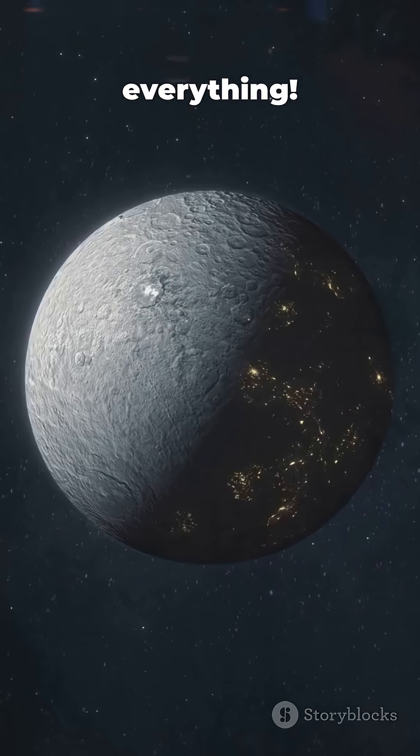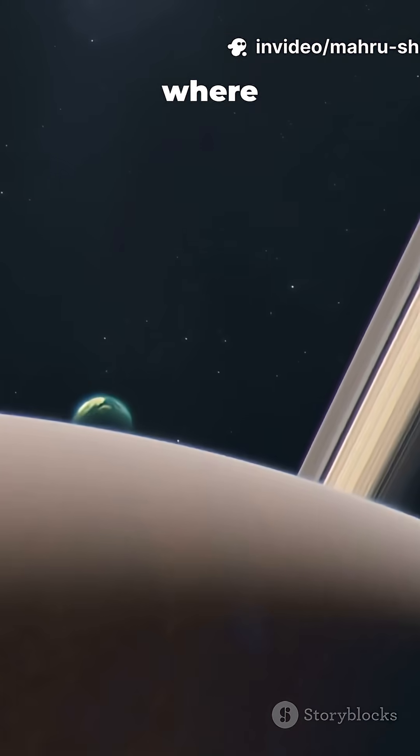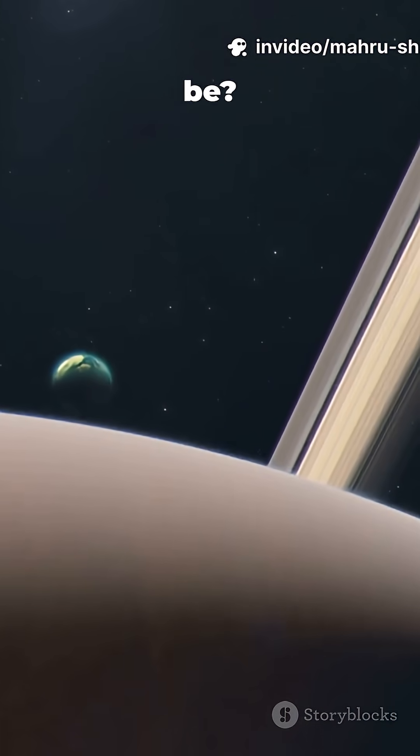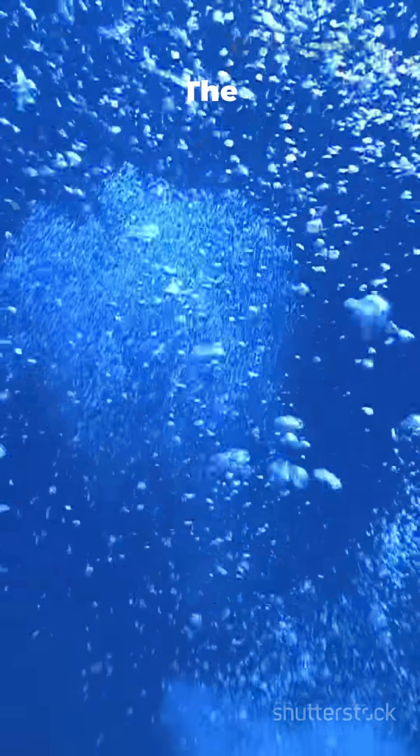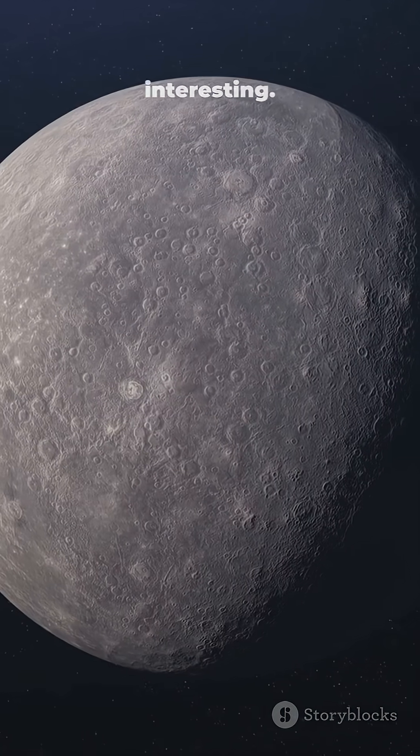This changes everything. If Mimas has an ocean, where else could they be? The search for life in our solar system just got a lot more interesting.